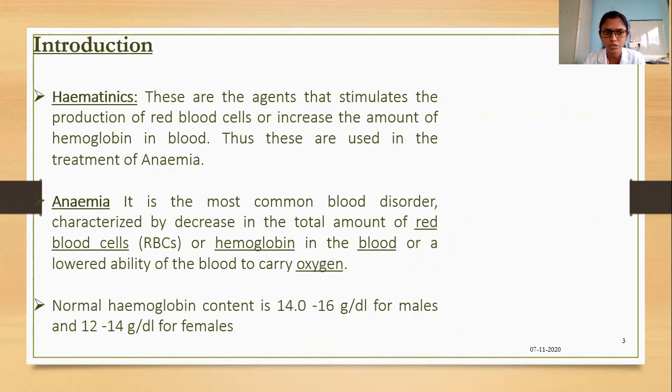Hematics are agents that stimulate the production of RBCs or increase the amount of hemoglobin in the blood, and thus these are used in the treatment of anemia. Anemia is the most common blood disorder characterized by a decrease in the total amount of RBCs or hemoglobin in the blood, or a lowered ability of the blood to carry oxygen. Normal hemoglobin content is 14 to 16 grams per deciliter for males and 12 to 14 grams per deciliter for females.